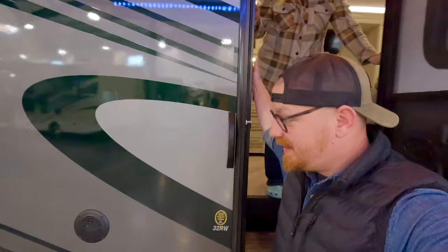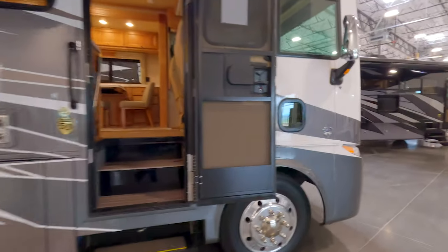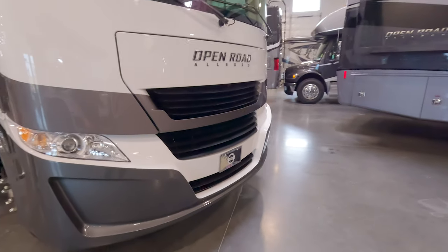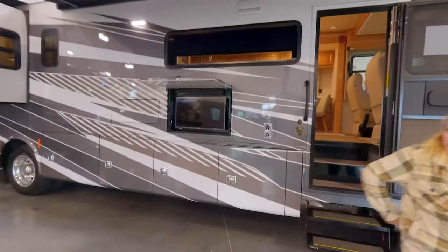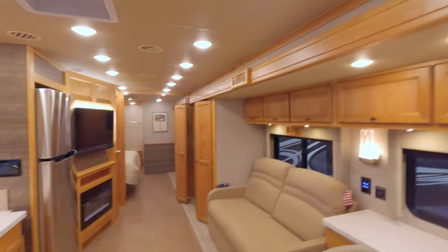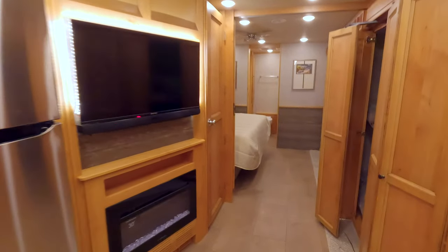Now here we are with the Tiffin Allegro Open Road. I think this is a 36 something-or-other. It's got a white, gray, and gold color scheme. This is actually a model we had to consider — I want to say it's the 36SA or similar. We've seen this very recently, but this one's a little different. We have that front TV — it's pretty nice. I like the wood tone, but I'd want to paint it within a year.